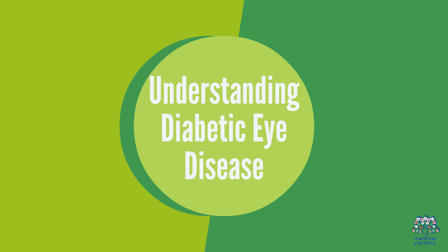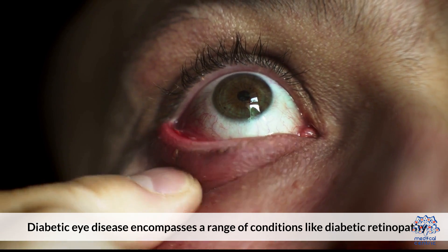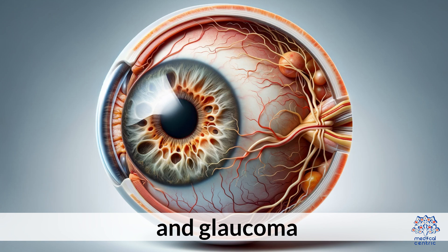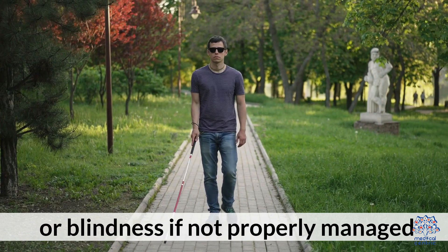Understanding Diabetic Eye Disease. Diabetic eye disease encompasses a range of conditions like diabetic retinopathy, diabetic macular edema, cataracts, and glaucoma. These conditions can lead to vision impairment or blindness if not properly managed.